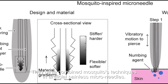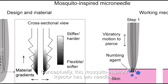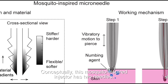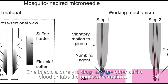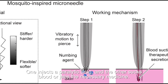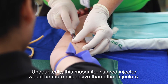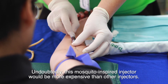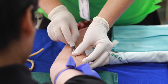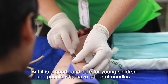Conceptually, this mosquito-inspired injector has two needles: one injects a paralytic drug and the other sucks blood or delivers the necessary medicine. Undoubtedly, this mosquito-inspired injector would be more expensive than other injectors, but it is a good candidate for young children and people who have a fear of needles.